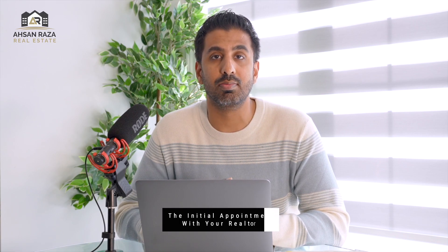Buying a home can be a very overwhelming experience for a lot of first-time home buyers, and even if you have bought a home before this can still be pretty overwhelming because there's a lot of things involved. In this video I'll be providing 10 steps on how to buy a home so that we can guide you in the best possible manner.